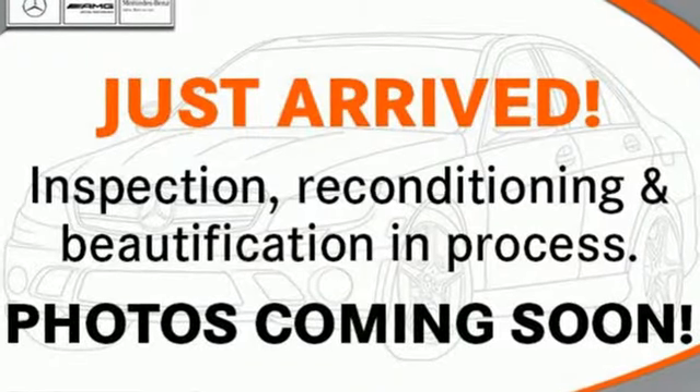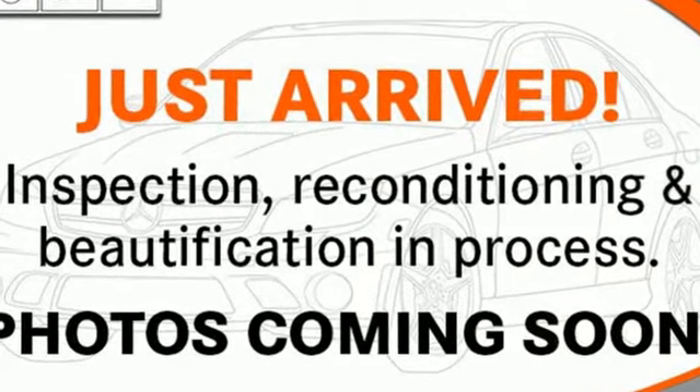High style, high performance, Mercedes-Benz. Take it for a test drive today.